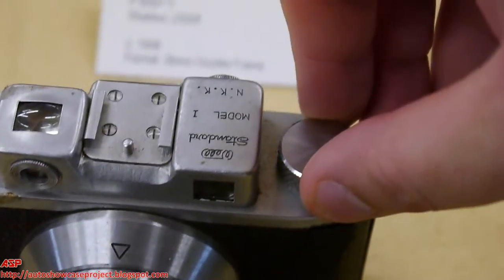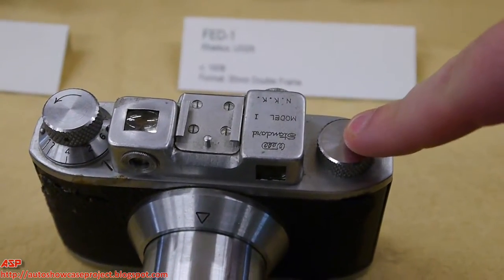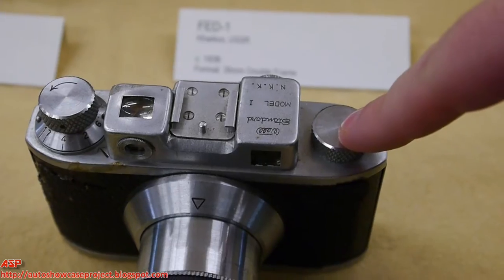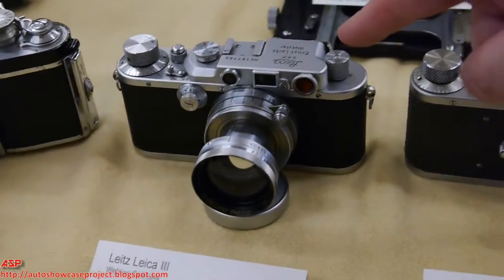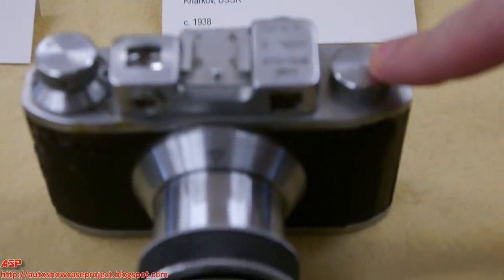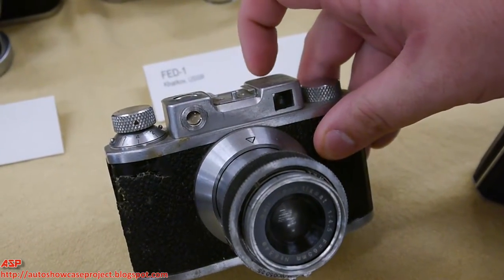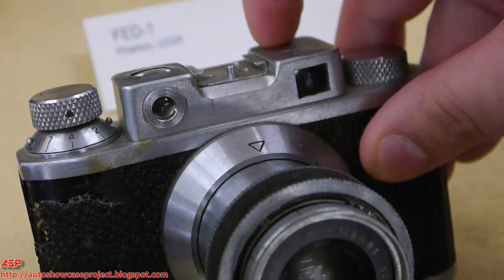For example, this knob right here does absolutely nothing — it is only there for show because the Japanese were looking to the Leica and said, this is what people want, this is what people know. So they made a camera that looks kind of like that. It has two windows, again to look like the Leica, but it has no rangefinder mechanism whatsoever.